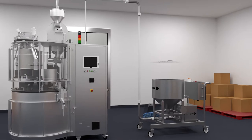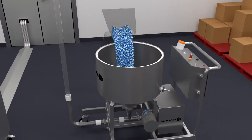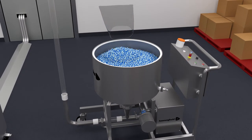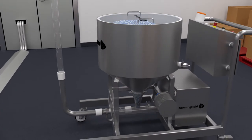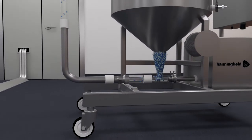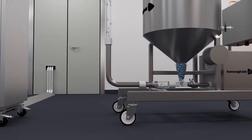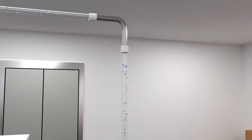The CapsuJet is designed to automate and simplify the process of loading empty capsules into the filling machine. The operator loads the CapsuJet hopper at ground level with empty capsules, starts the machine and walks away. Capsules begin gently conveying through stainless or acrylic pipework from the ground floor up into the loading hopper of the filling machine.